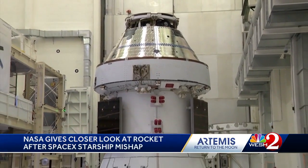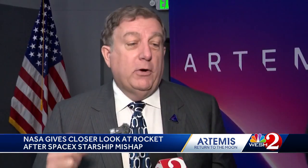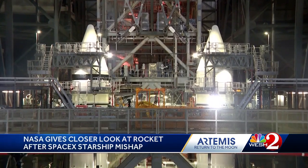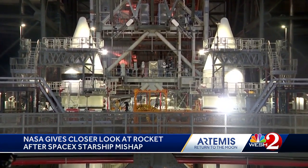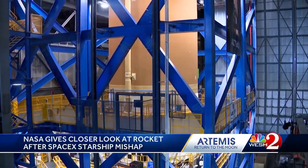NASA's Artemis program is promising to bring humanity back to the moon. It's very exciting — we're almost at the finish line. Westview got a look at the progress of the Artemis program. We went inside the Vehicle Assembly Building to see the crucial components, part of the construction of the Artemis II Space Launch System.